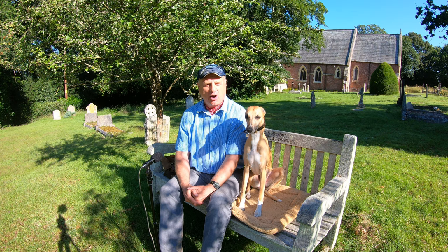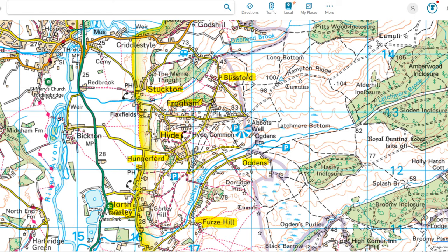The parish of Hyde is made up of eight little settlements: Blissford, Stuckton, Frogham, Hyde, Hungerford, Ogdens, North Gawley and Furze Hill.